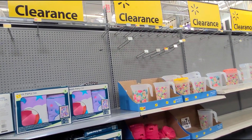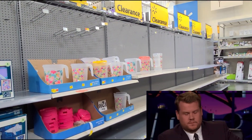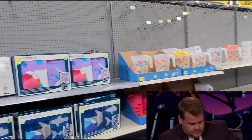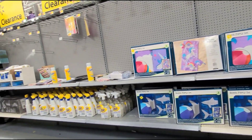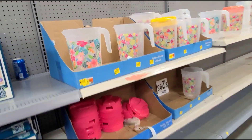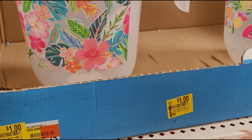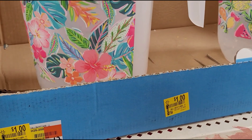Okay guys, I'm here at the clearance section and this Walmart clearance section is really sad — you can see they don't have much here. Let me show you what they have. Like this one-dollar picture frame here, it was $2.98.